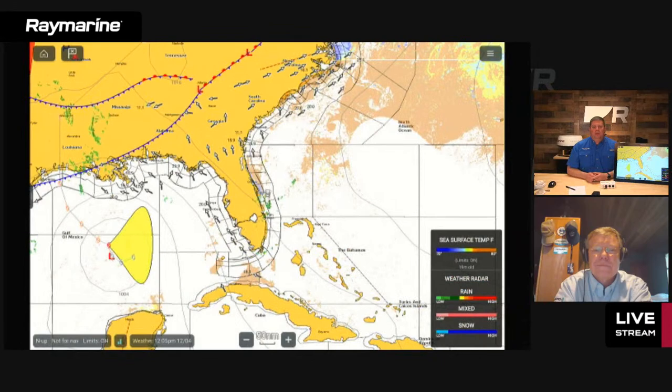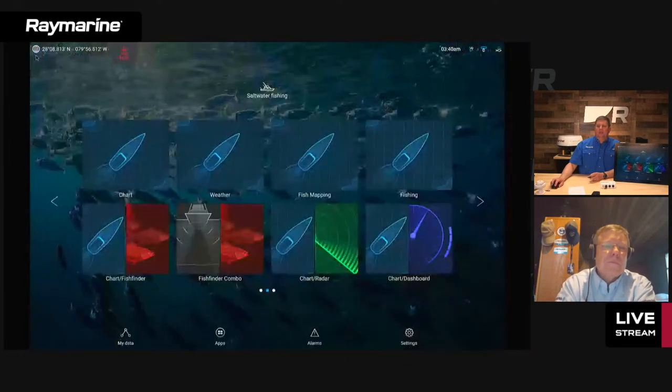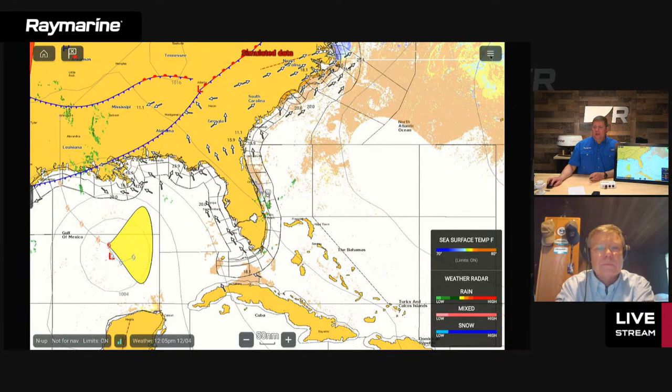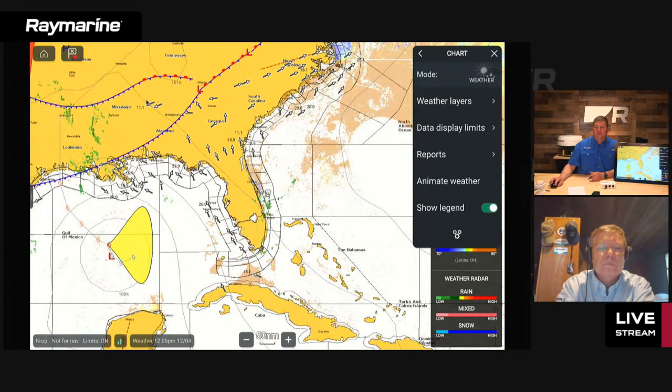Let's take a look at the product itself on the Axiom display. All of the SiriusXM data is part of the chart app on any Axiom display. To show how to get into weather mode, I go out to the home screen, select a chart tile that I've set to come up in weather mode by default. In the Axiom main menu, there's a mode selector with options including simple, detailed, fishing chart, anchor mode, and weather — SiriusXM weather. When you select it, the weather overlay drops right in on top.